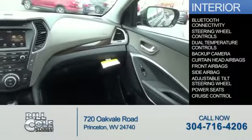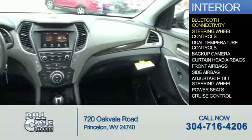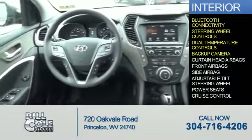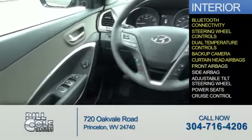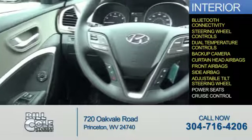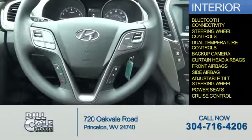Inside you'll find Bluetooth connectivity, steering wheel controls, dual temperature controls, a backup camera, curtain head airbags, front airbags, side airbags, an adjustable tilt steering wheel, power seats, and cruise control.